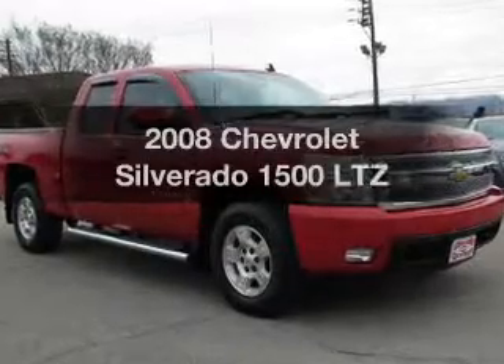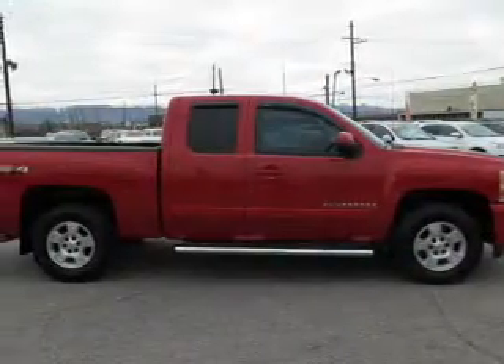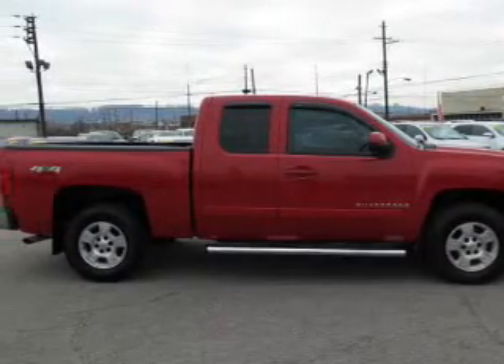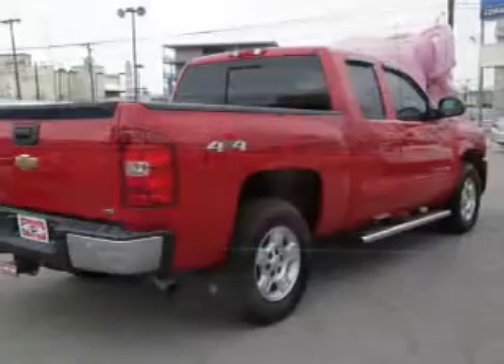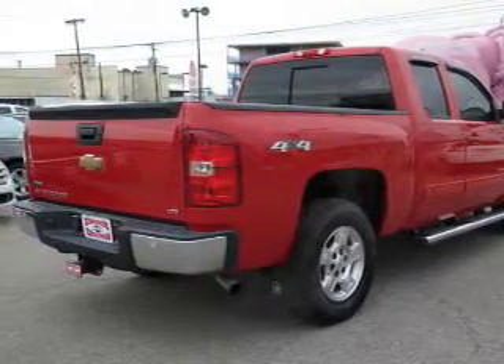Get noticed in this 2008 Chevrolet Silverado 1500. This is the set of wheels you've been looking for. The powertrain includes four-wheel drive with a reliable engine, connected to a smooth shifting automatic transmission.